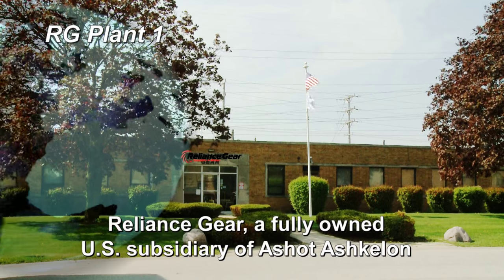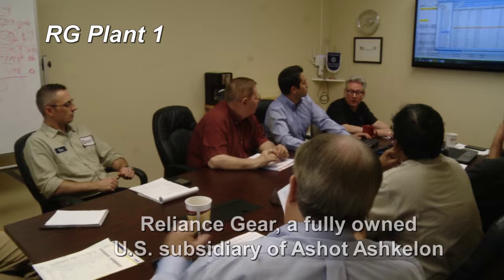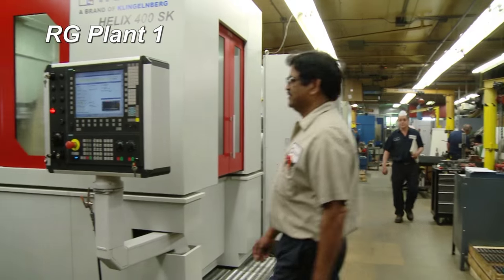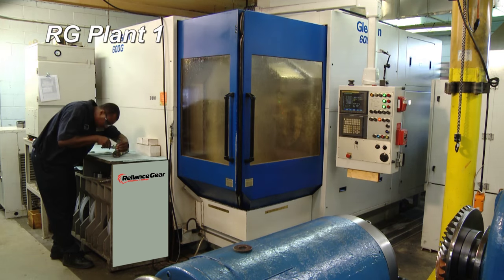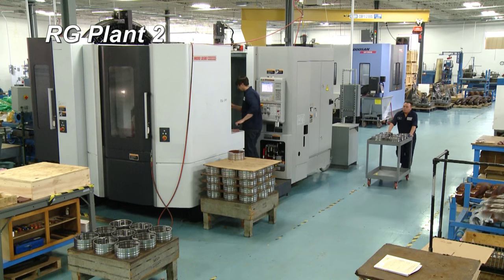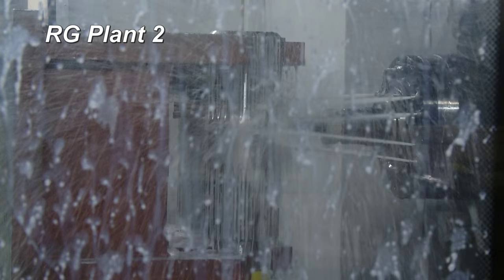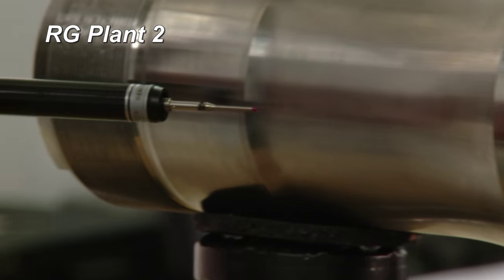Ashot can now reach out even farther with the Reliance Gear Corporation, a fully-owned U.S. subsidiary of Ashot Ashkelon. The Reliance Gear Corporation is a precise manufacturer of custom gears and serves as the regional base for gear and transmission development for industries such as aerospace, agriculture, mining, construction and defense — from OEM gear stocking programs to high-precision tooth grinding or milling. The Reliance Gear Corporation serves as Ashot Ashkelon's long manufacturing arm for USA.